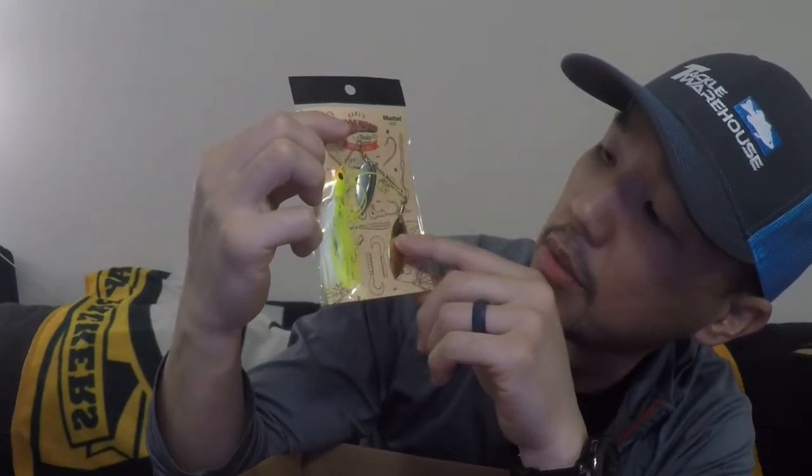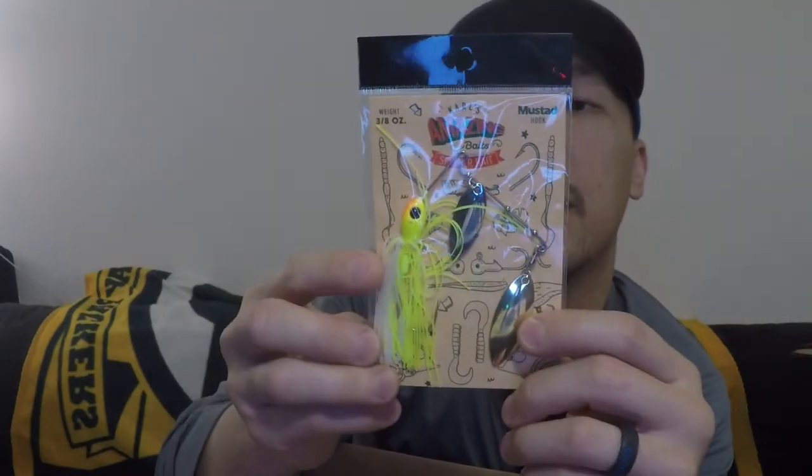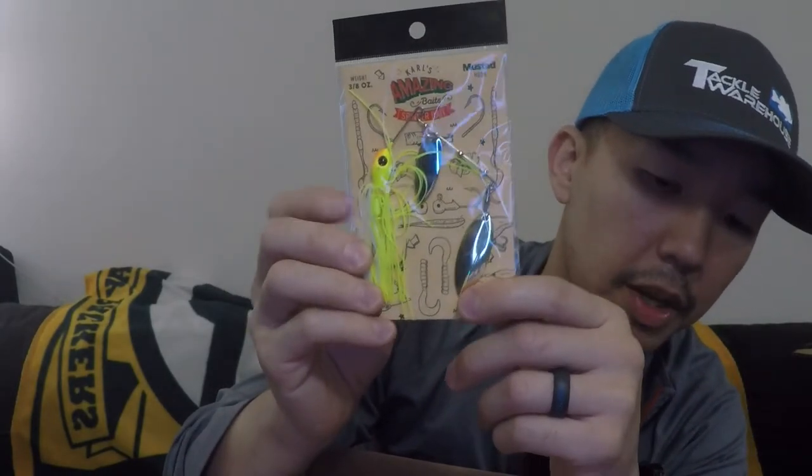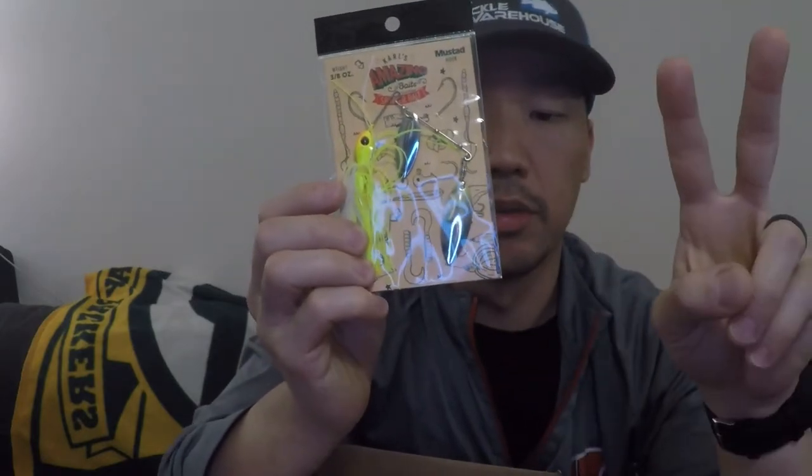Next one is Carl's Amazing Spinnerbaits — three-eighths of an ounce. Looks like chartreuse and white. It's got a gold blade and a silver blade with a Mustad hook. Pretty neat. Whenever I buy a spinnerbait I always normally buy two — one I'll run with a trailer, and the other one I'll rip off the skirt and run that with a trailer as well, just to give it a different presentation. The skirt is supposed to pulse in the water, but sometimes I like to take it off to change up the presentation just a little bit.